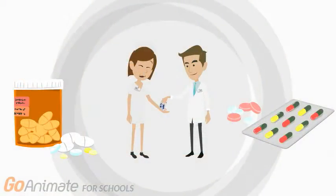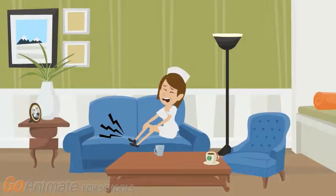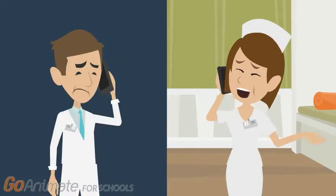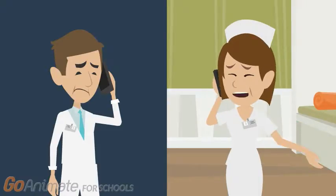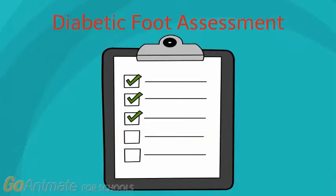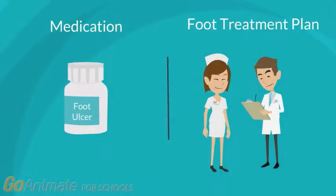Her family doctor prescribed her medication to control her diabetes, blood pressure, and cholesterol levels. Despite her efforts in complying with her medication schedule, she started to experience pain in her feet. One morning, her foot pain became so unbearable that she scheduled an appointment with a local foot care specialist. Diabetic foot assessment revealed that she had an ulcer on both of her feet caused by damaged nerves, poor blood circulation, and poor choice of footwear. She was prescribed medication to treat her infection and a diabetic foot treatment plan was outlined to prevent the likelihood of recurrence.